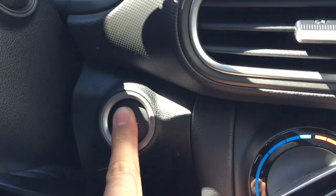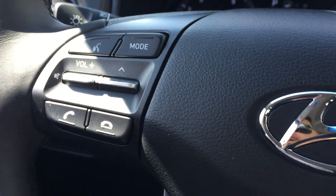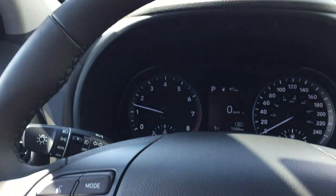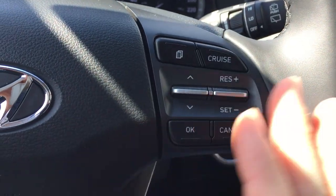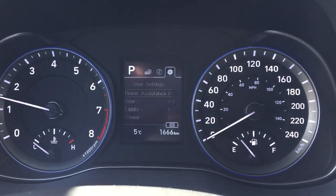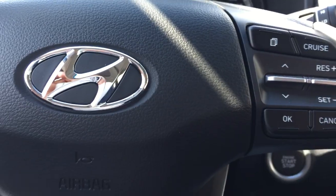Push button start — foot on the brake, hit the push button, and there we go. I can leave my key in my pocket; I don't have to look for it anymore. On the steering wheel, you've got a nice leather-wrapped steering wheel. Bluetooth and hands-free calling are all on the left side. Move to the right and cruise control is at the fingertips of the driver. You've also got your information center, which you can toggle through to personalize your vehicle. Easy to use, functional — everything at the driver's fingertips.